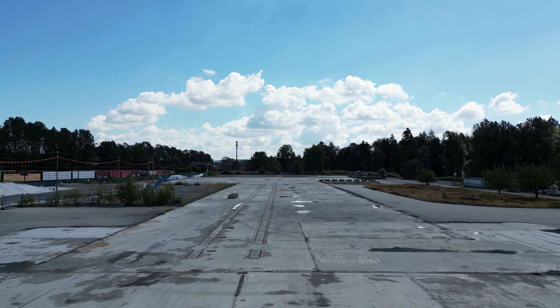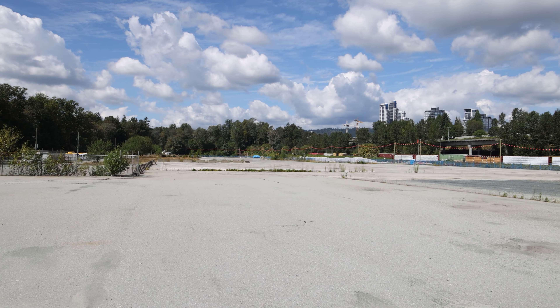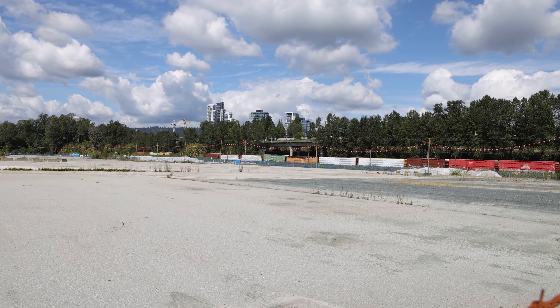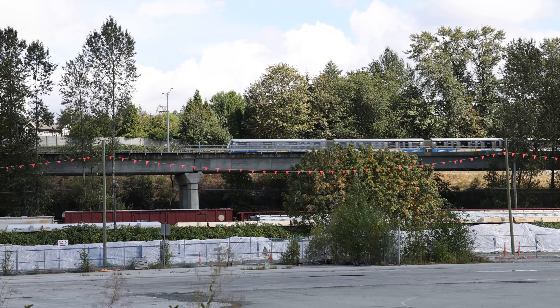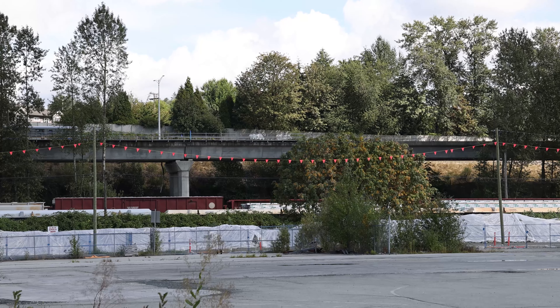The site was formerly occupied by large warehouses and other industrial buildings. However, they were all torn down over the summer of 2021. All that remains now are the concrete foundations and a few small signs from the past. Major construction was expected to start during the summer of 2022, but that was most likely delayed due to the pandemic. The most recent update I've been able to find expects major work to start this fall.